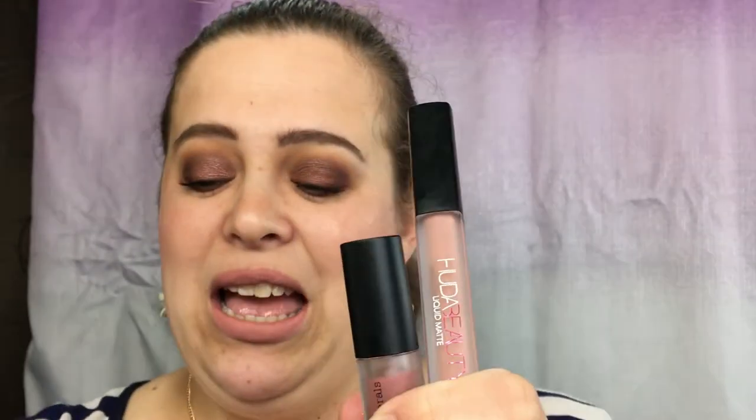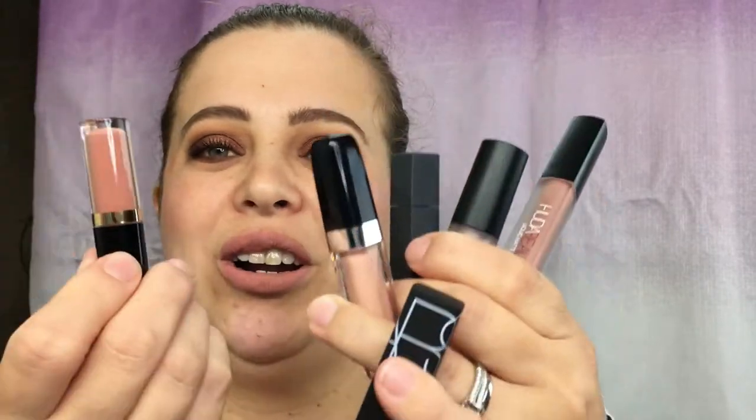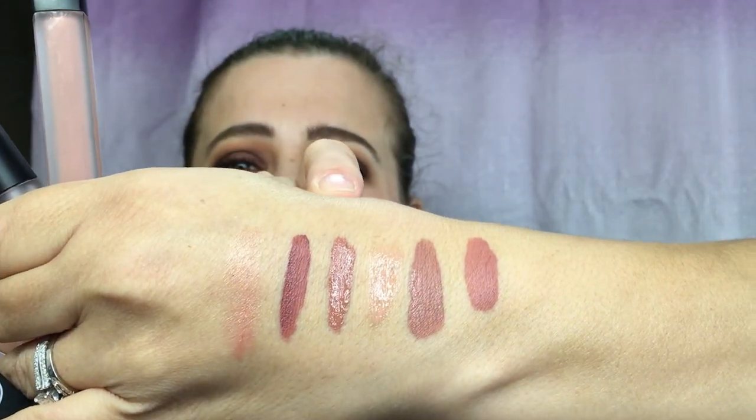Quick recap: you get the Huda Beauty liquid lipstick, the Bare Minerals, the Bite Beauty lipstick, the Marc Jacobs Sugar Sugar, the NARS, and the Tarte lip paint. All in all, I am really excited with this Sephora Favorites set — they did a really good job with the colors. They are definitely a pinky-mauve nude set and I think a lot of these colors are going to be perfect for the summertime. The only one I was not impressed with was the Sugar Sugar from Marc Jacobs, though maybe I need to put it over another color.